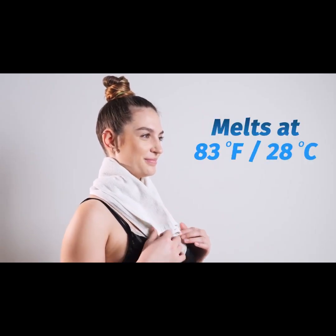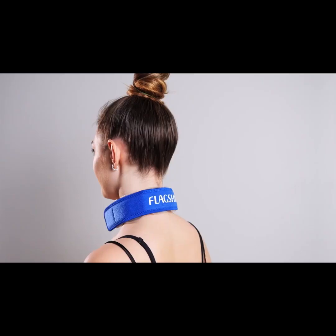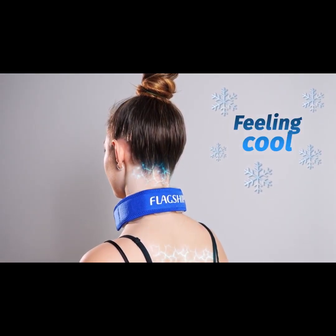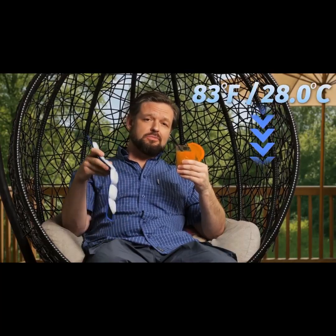Think of it as a high-tech wet towel over your shoulders, but nice and dry. It targets the carotid arteries in your neck, cooling you instantly. 83 degrees Fahrenheit might not chill your drink, but on your skin it feels like a fresh, crisp breeze.